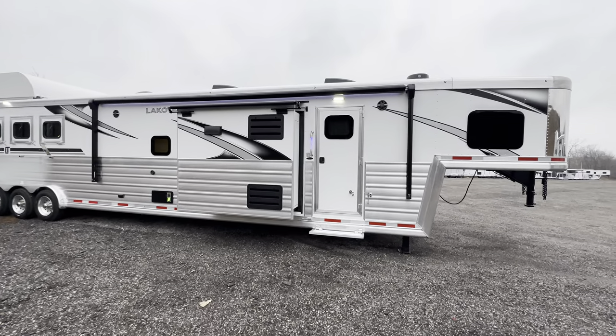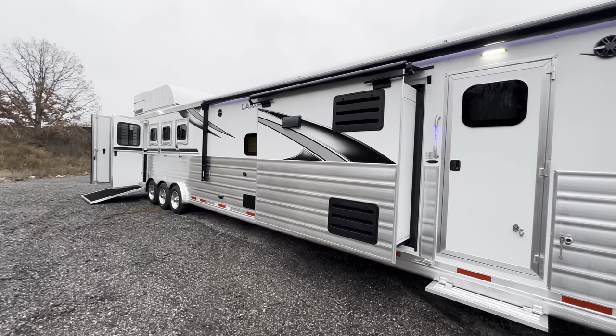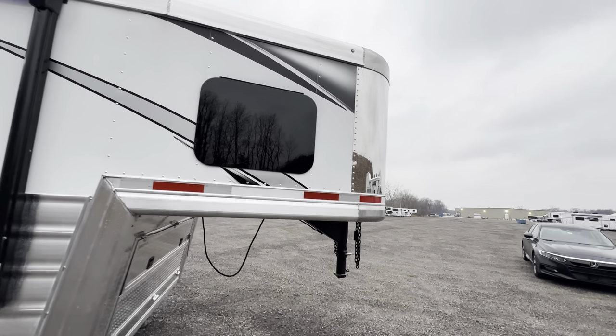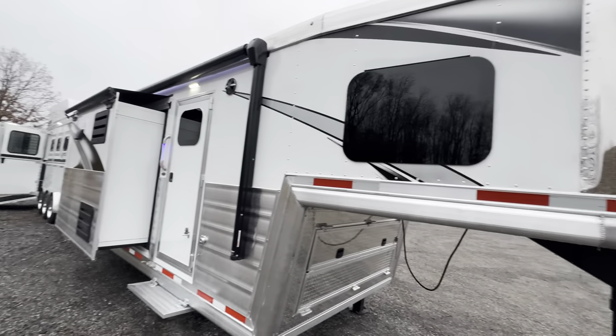Hey friends, we're out at Lakota and wanted to walk you around this all new 2024 Bighorn Edition concept. We first unveiled our new 2024 concepts out at NFR and got a lot of great feedback. Everybody was overwhelmingly excited about these and we're very excited about them here too.